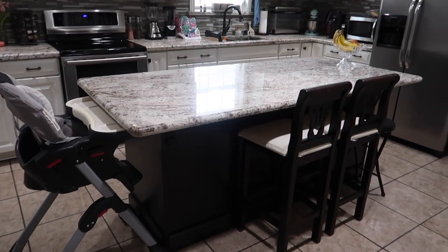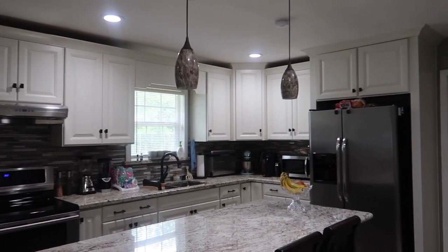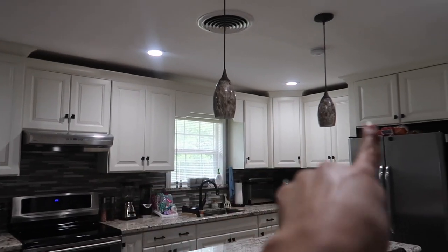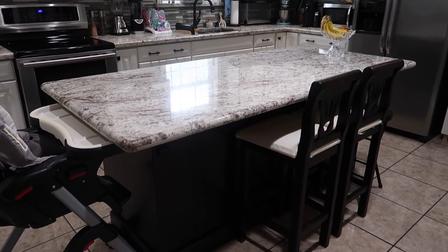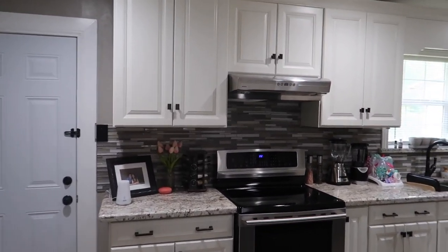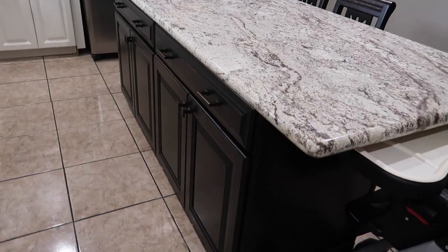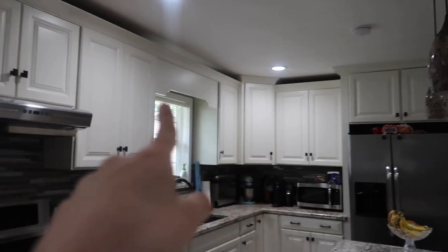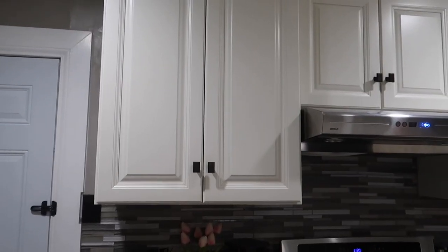This is what the kitchen looks like. If you've seen any of my previous videos you're probably familiar with it. We have off-white cabinets across the wall and on the lower cabinets, and for the island we have a darker espresso color. They're all in the same shaker style, just a difference in color. I'm going to start off showing you the uppers, then we'll move down to the lowers, and finish off with the island.